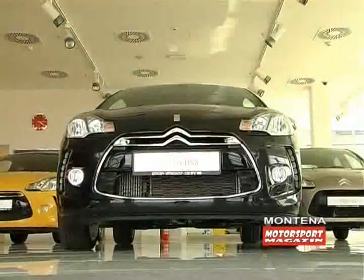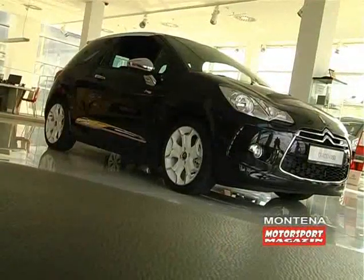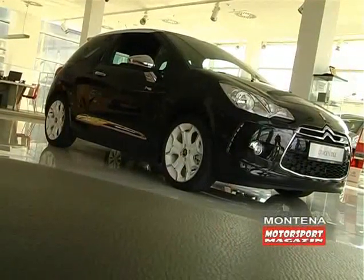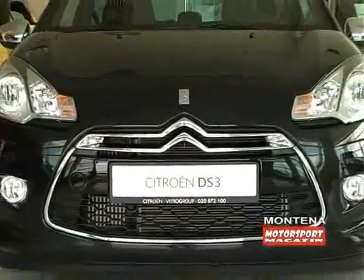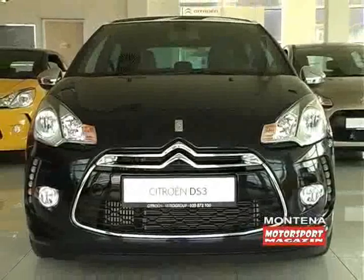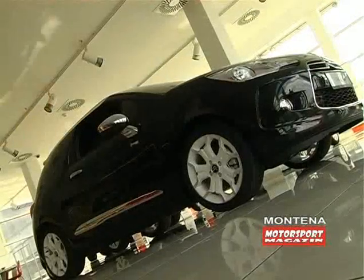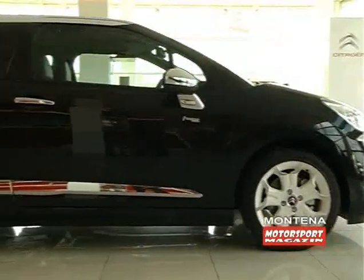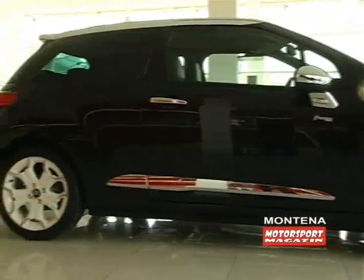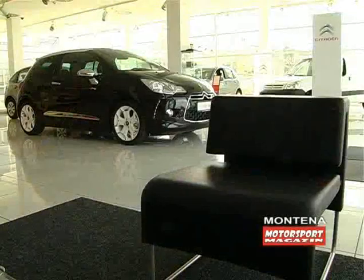Maksimalna brzina koju može da postigne iznosi 225 km/h. Kočioni sistem čine četiri diska, od kojih su prednji samoventilirajući i prečnika su 283 mm, dok su zadnji prečnika 249 mm. Pomoć kočenju pružaju i elektronski sistemi ABS i EBD. Prednje vješanje nezavisno tipa McPherson sa spiralama, amortizerima i poprečnim stabilizatorom, dok je pozadi torzija u kombinaciji sa amortizerima, spiralama i poprečnim stabilizatorom.